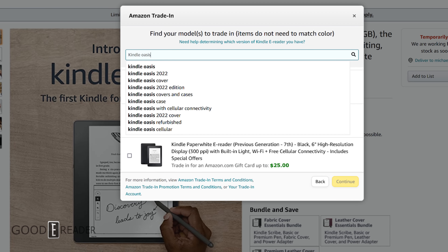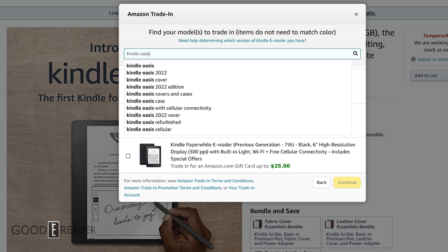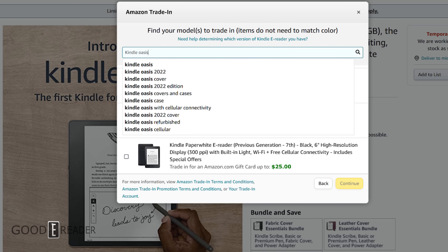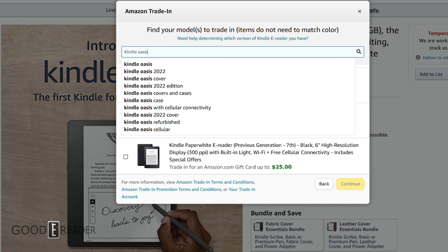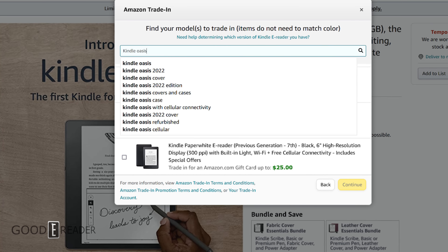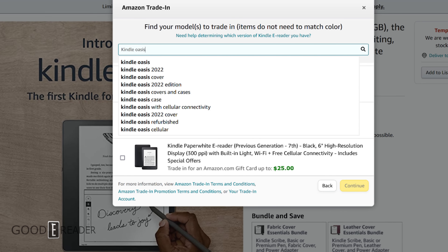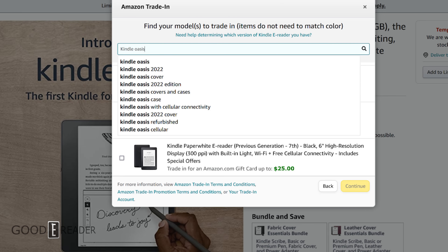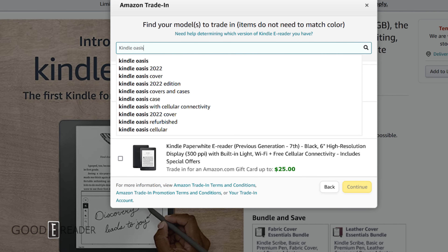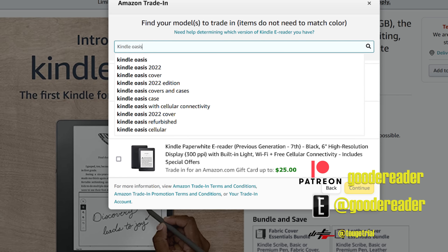It's just a matter of when they'll announce it. If you look at the timeline — the Basic coming out, the Scribe coming out, the Prime event — it all makes sense for an Oasis announcement. Do you think I'm on or off base? Do you think the features I mentioned are likely? Drop a comment below. For goodereader.com, my name is Michael — take care, everyone.